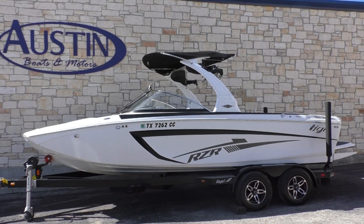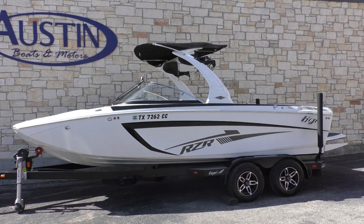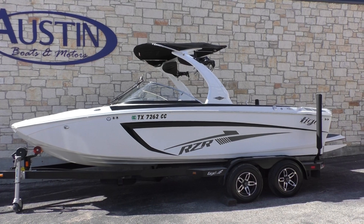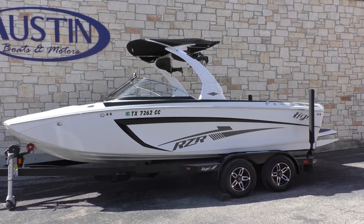Hello, this is Greg with Austin Boats and Motors right here in Lakeway off Highway 620 South. You can check out today's boat, which is a beautiful 2013 pre-owned Tige RZR.